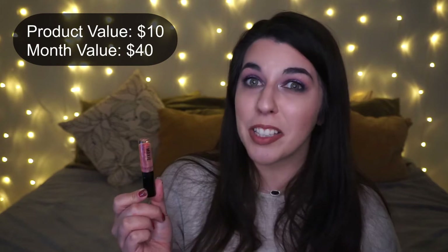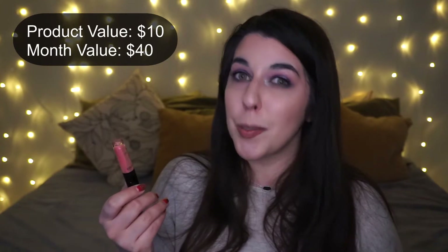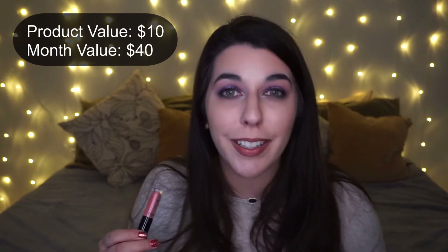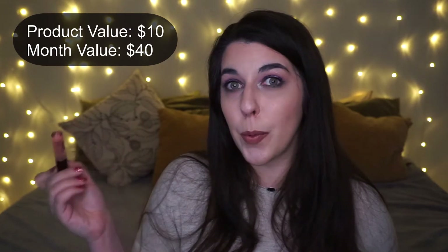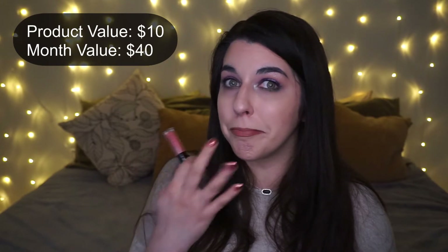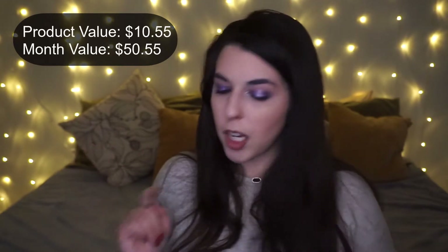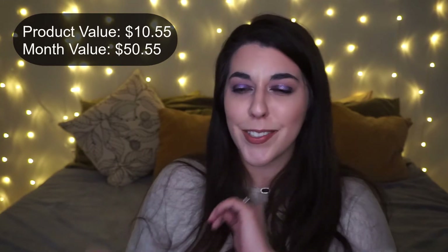I really liked the formula of this — it's very old, like disgustingly old — but it smelled fine, applied fine, didn't irritate, and never caused dryness on my lips. I find the Marvelous Moxie lip glosses very hydrating. I believe when I worked there they were formulated with jojoba and shea butter.